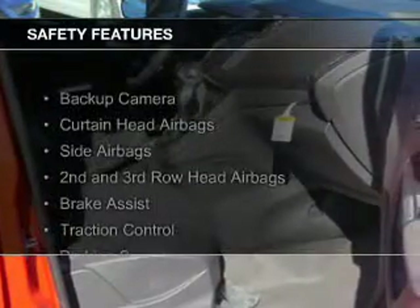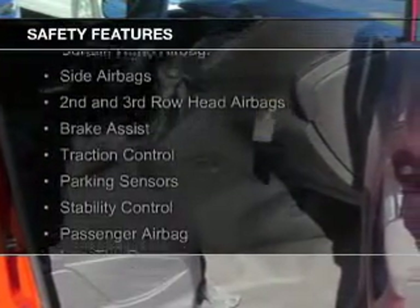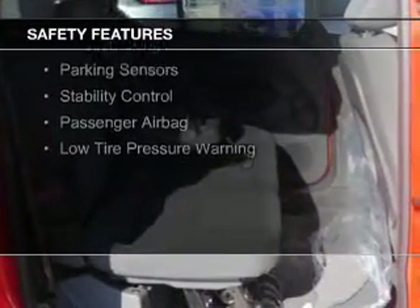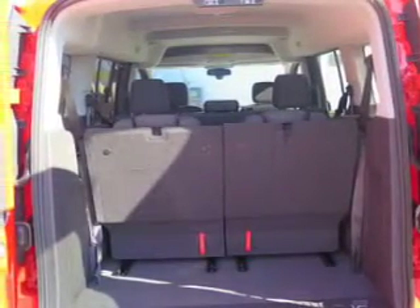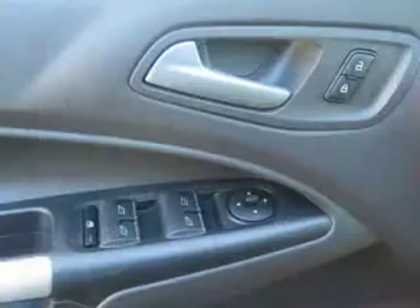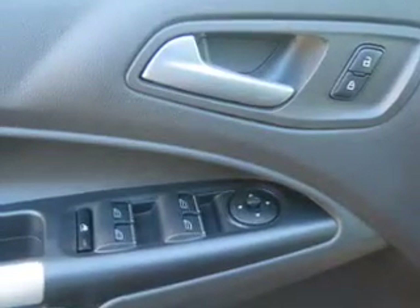Safety was made a priority with these features: a backup camera, Curtain Head Airbags, Side Airbags, Second and Third Row Head Airbags, Brake Assist, Traction Control, Parking Sensors, Stability Control, a passenger airbag, low tire pressure warning — great quality at a great price.